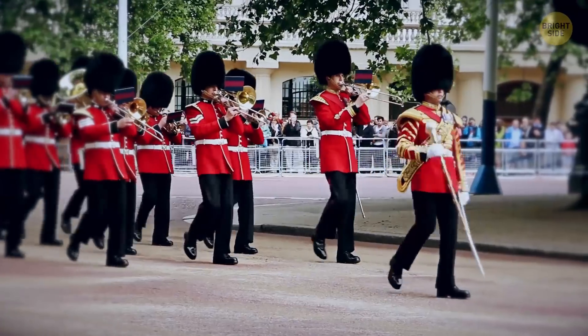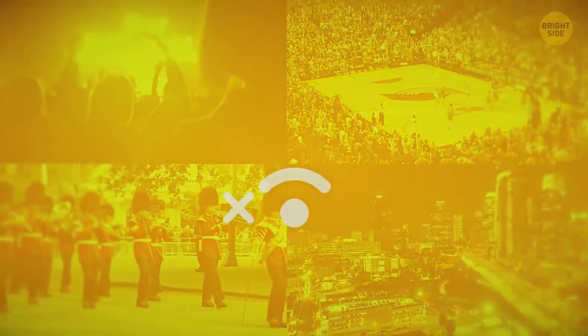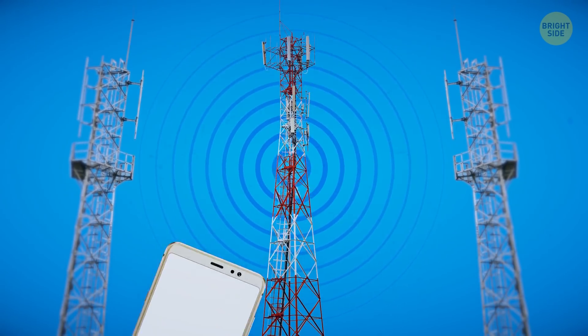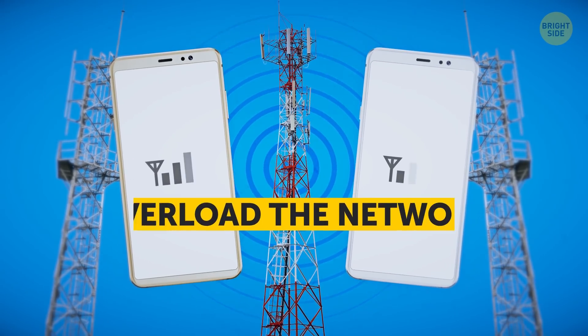Concerts, sport events, festivals, parades, and even a busy road in rush hour also lack mobile reception because of technical issues. When too many phones are trying to send and receive signals from nearby cell towers at the same time, they overload the network.